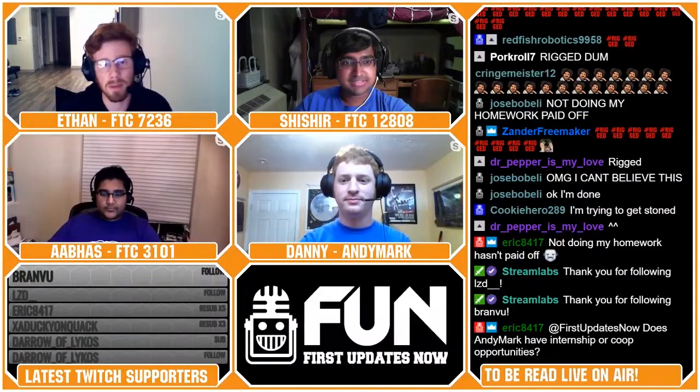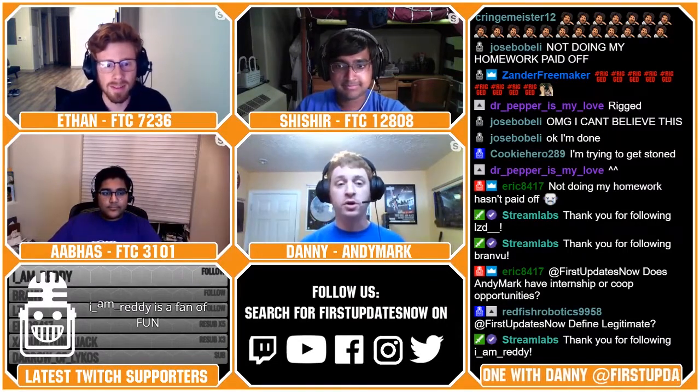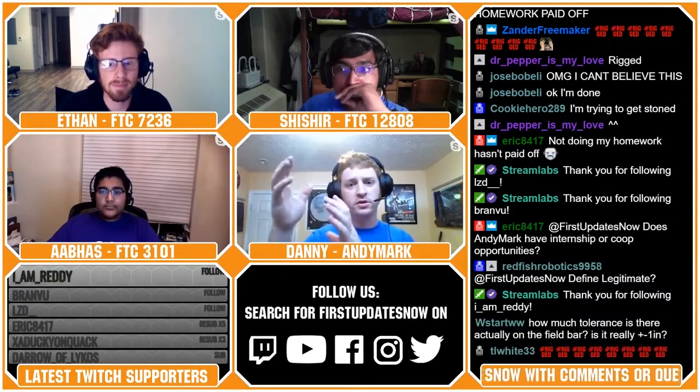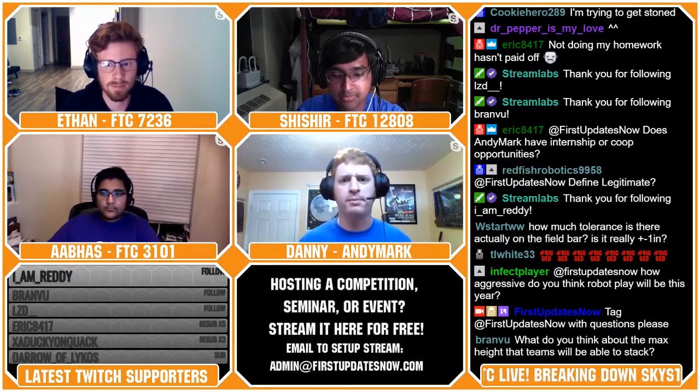Starting off, we have a really broad question, but it's hopefully one you can kind of summarize. What is the first step you go about when you approach designing an FTC game? So it starts with three different entities involved. There's the Game Design Committee first, and then Andy Mark. The three of us really work together. The Game Design Committee — they were in the credits for the game animation — they're a group of volunteers that put in a phenomenal amount of work to sort of roadmap out what the game should be, a crayon sketch of what the game should be.